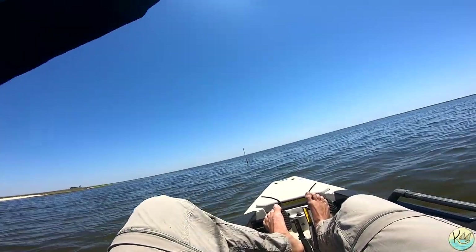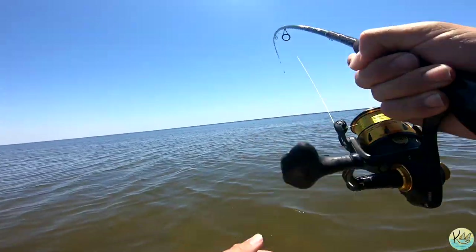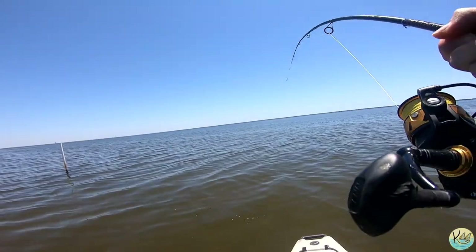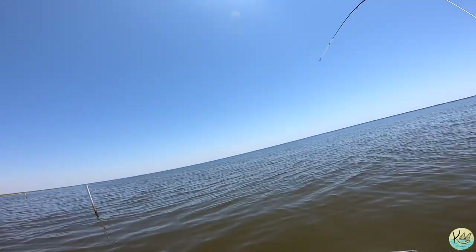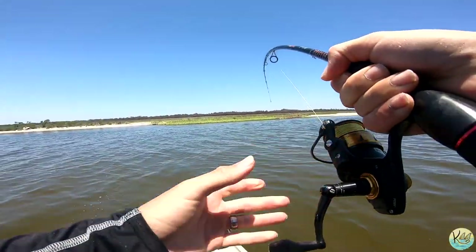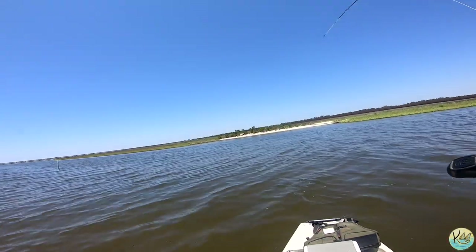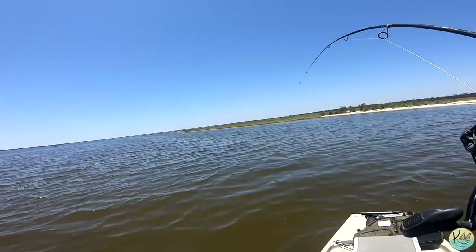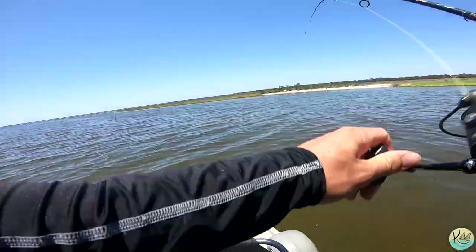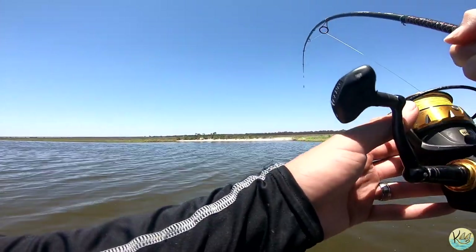We've got to go chase him down because I don't want him to go around this pole. Oh yeah — solid fish, really solid red right here. Right on the beach — how cool is that? Sight casting with the crab. This year has been a really good year for stuff I've never done before in terms of fishing. I've never sight-casted a redfish using a crab before — it's definitely a first.